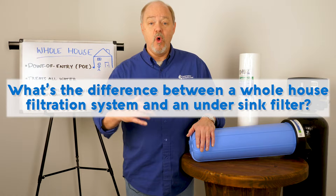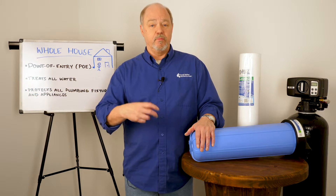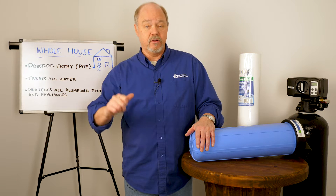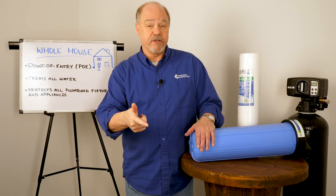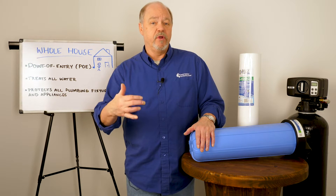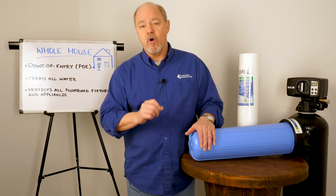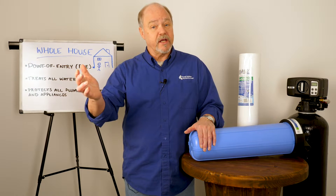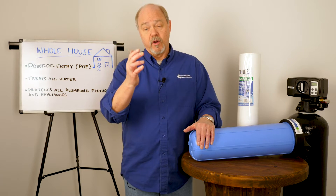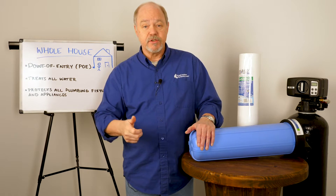What's the difference between a whole house filtration system and an under counter drinking water system? Whole home is dealing with the point of entry into a household and we're filtering or treating the water that distributes throughout the house — that includes water going into the washing machine, water we're flushing toilets with, taking showers with, and brushing our teeth with. A drinking water system we call point of use when it's under the counter or maybe even on the countertop. That is filtration designed specifically for the water that you're going to drink, cook with, or maybe run to an ice machine in the refrigerator.